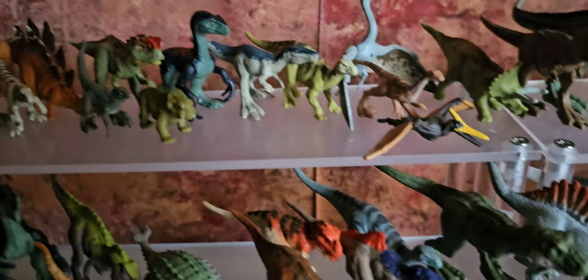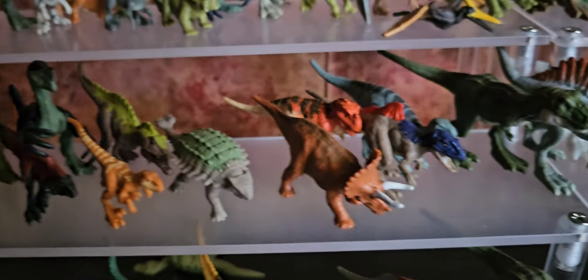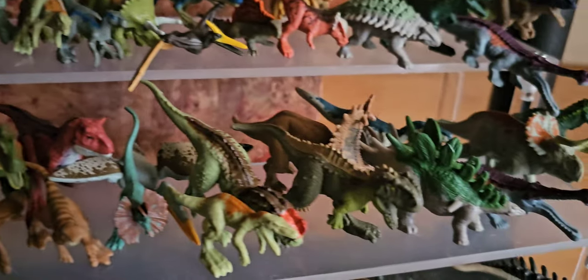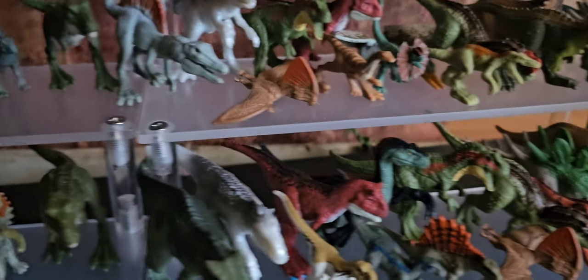Wave 1 of Dominion, Wave 2 of Dominion, Wave 3 of Dominion, Wave 1 Dino Trackers, Wave 2 Dino Trackers, and Wave 3 of Dino Trackers.